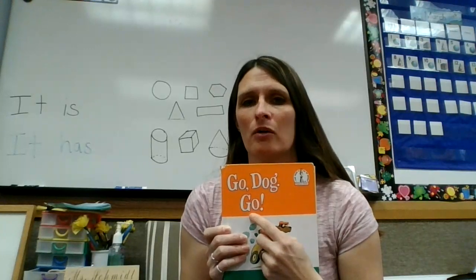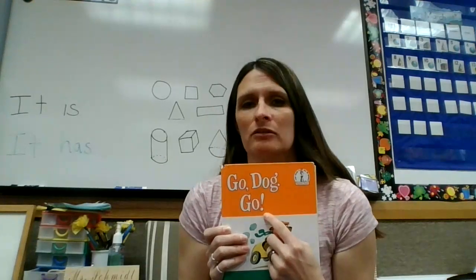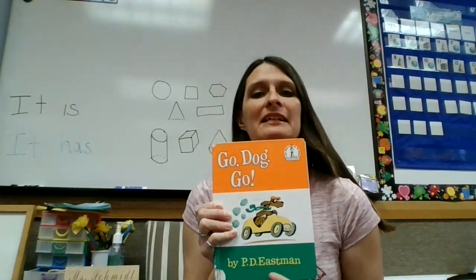G-O says go. At the end it has an exclamation point and we know when you have an exclamation point you say it with feeling. So we don't just say go dog go. We say go dog go! The book is by P.D. Eastman.